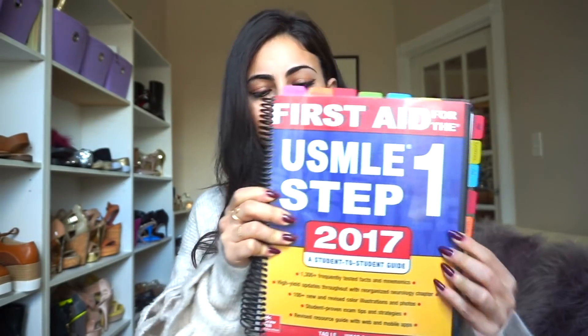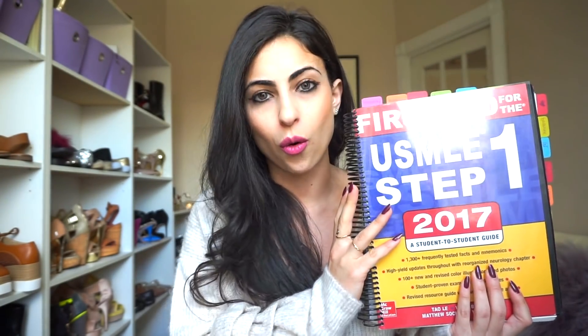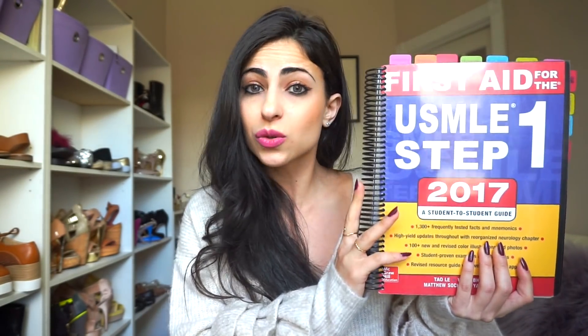The holy grail of USMLE Step 1 resources is the First Aid USMLE Step 1 book. I'm currently using the 2017 version — they just came out with 2018, and I'll link both below. Usually they don't make too many changes, so if you already have one version you don't feel the need to upgrade. I started studying at the beginning of this school year in July 2017 and I'm going to use this book all the way until my exam in the beginning of May.